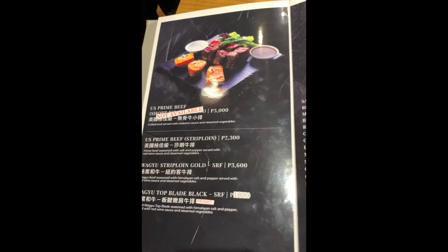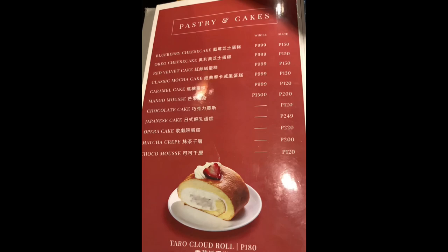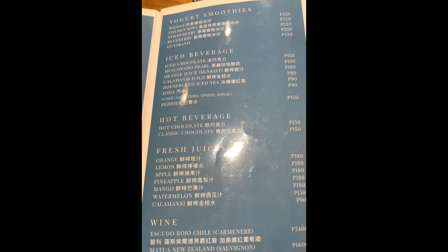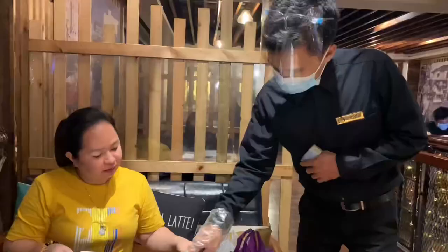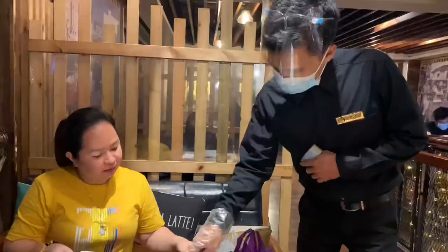Grand Cafe 1919 offers different kinds of food — from appetizers, soup, main dishes or main course, desserts, and snacks, to coffees. They also have seafoods like crabs and shrimps, meaty meals, sandwiches, salad, pasta, and assorted pizzas. So now, guys, it's time for us to order our meal after eating some delicious food here in Binondo.